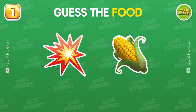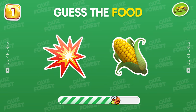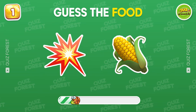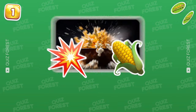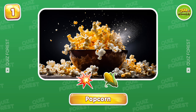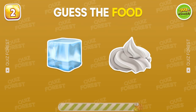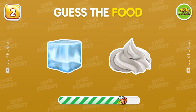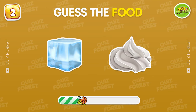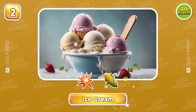First question, can you guess the food by these two emojis? So easy! That's popcorn! This food is one of the most popular desserts. Yeah, it's called ice cream.